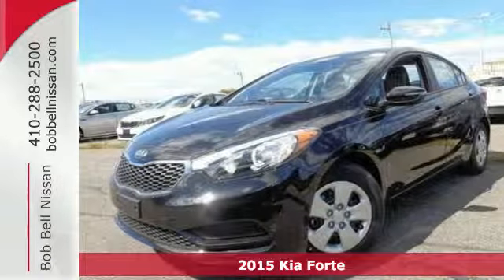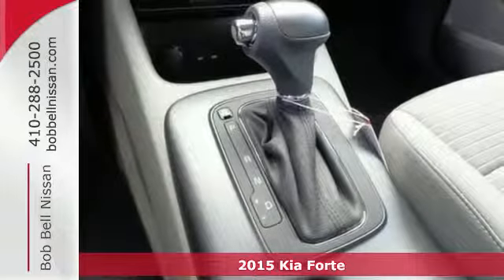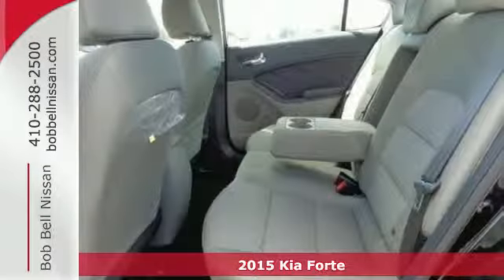Here's a 2015 Kia Forte. It's attractive — fresh styling, affordable price, and great features make this car stand out in a very competitive field.